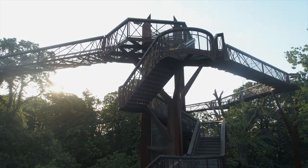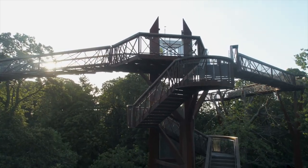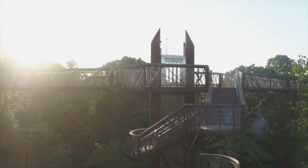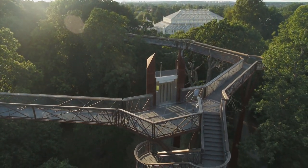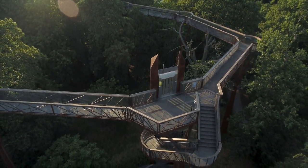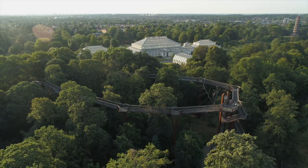The next high would be building the treetop walkway in 2008. I used to climb trees as a commercial climber, and when you get up in the canopy of a tree, especially in summer, it can look and feel so different. I wanted everybody to be able to experience that.